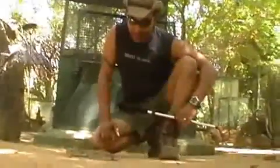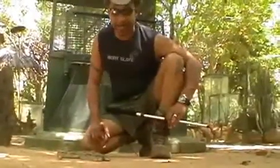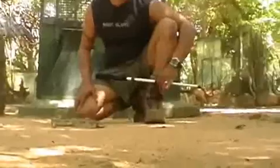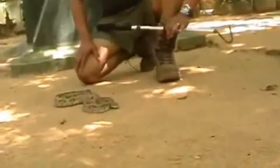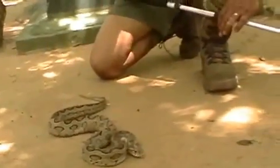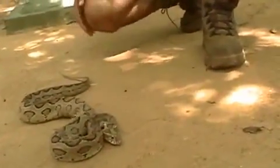I'm not supposed to be this close to it, but I am because I know that its strike radius right now is limited because of its back injury. Normally you do not want to be anywhere near this snake, because the momentum and the strike of this snake is extremely fast.